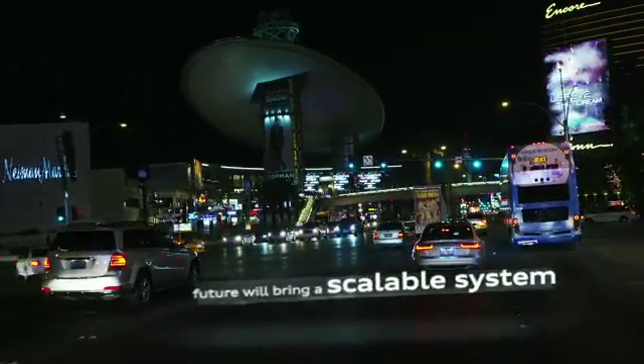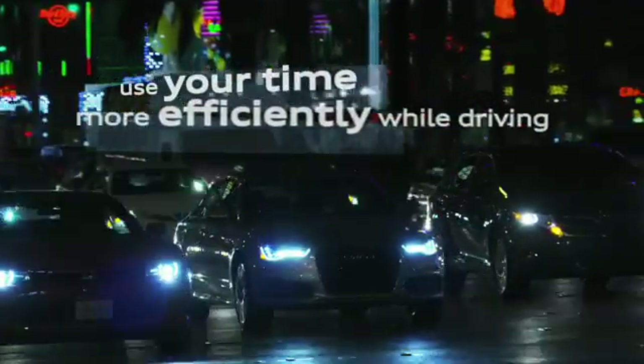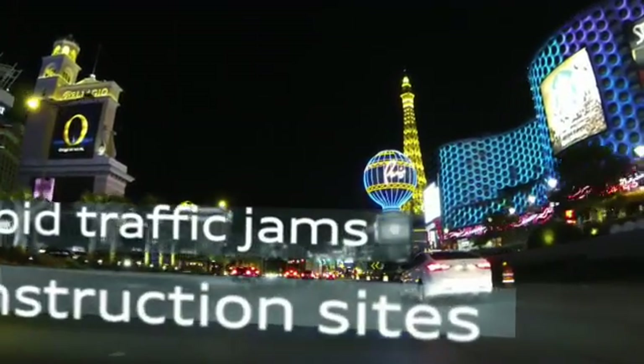The system is scalable to implement new functions. This way, you can use your time efficiently and avoid traffic jams. Audi can fit the Traffic Light Info online service to all models.